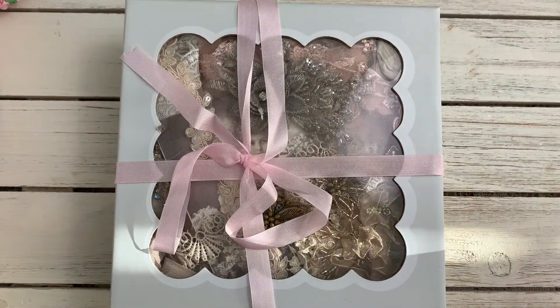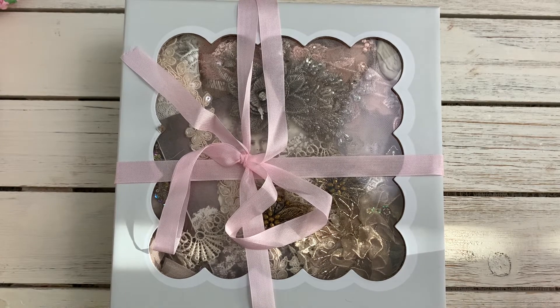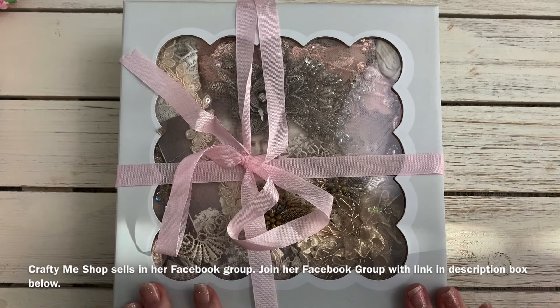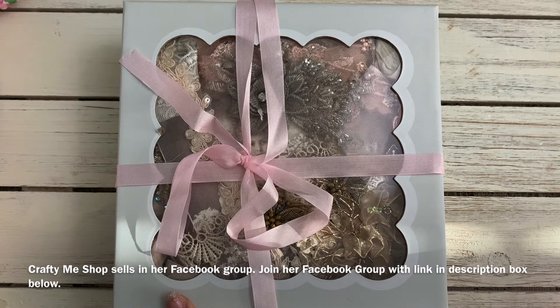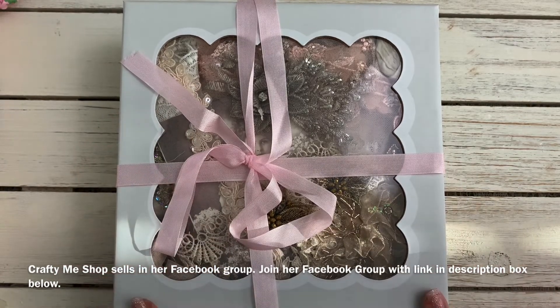Hey guys, Jennifer here. I wanted to give you an update on the giveaway I'm doing — it's called the 'Lifting Up a Friend' giveaway. It's for my friend Violet, who lost her son in a tragic accident last month. I wanted to share with you what the prizes would be, as they're starting to come in. If you go back to my first video, I have a list of the prizes and who will be sponsoring them. This one is from Crafty Me Shop.